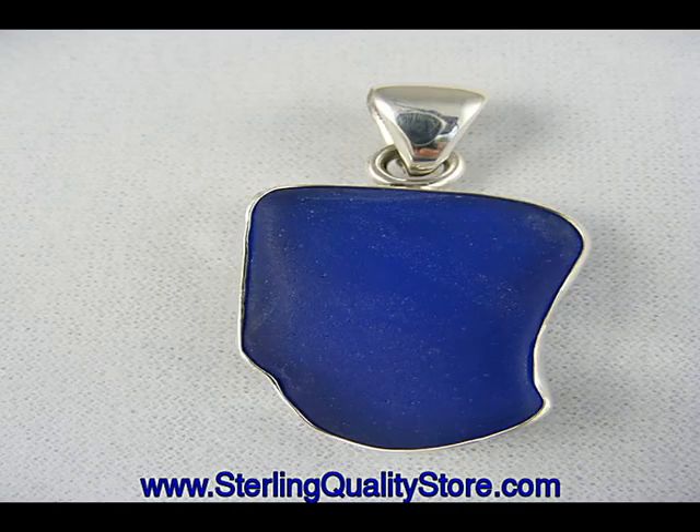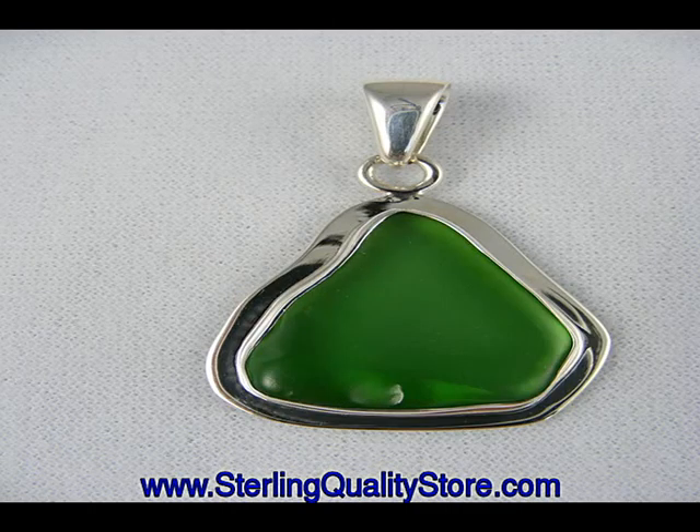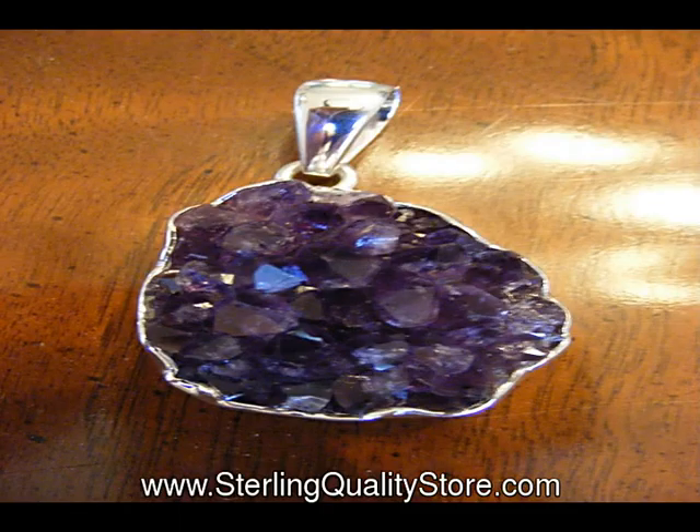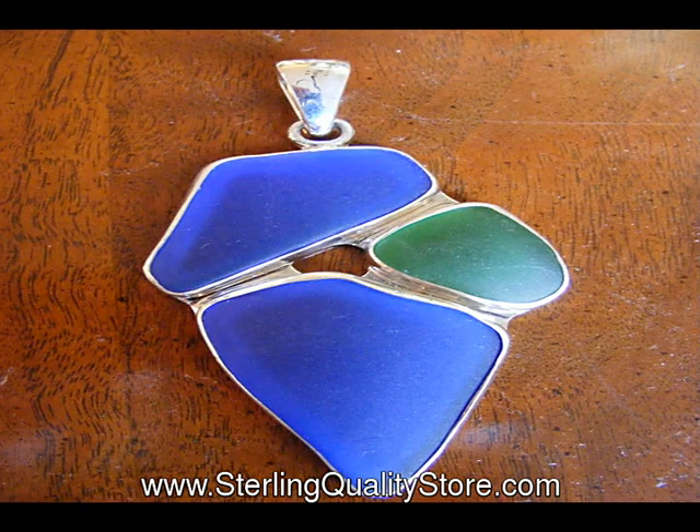Our most popular collection is Charles Albert's silver. Especially popular are Charles Albert pendants. Mr. Albert uses natural and man-made materials in his designs, including beach or sea glass, fossils, seashells, natural and synthetic gemstones, minerals, and coins.